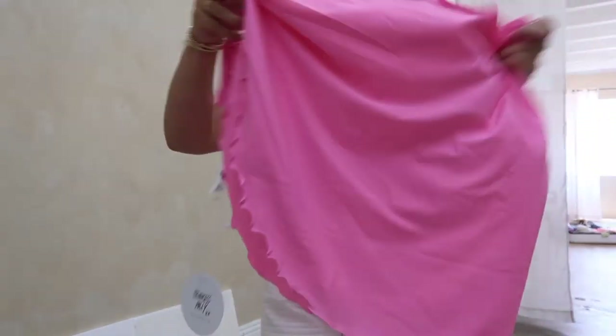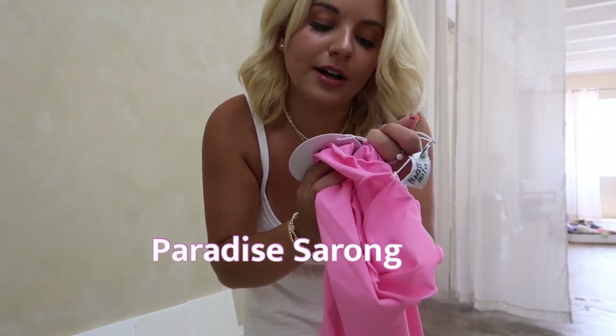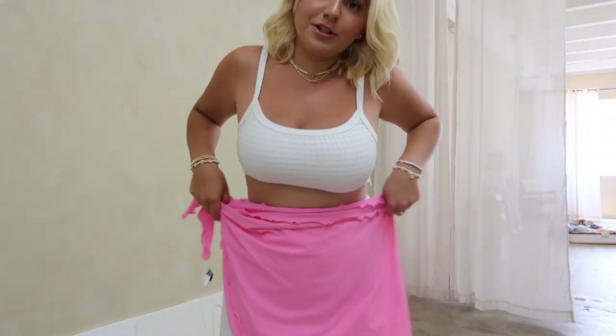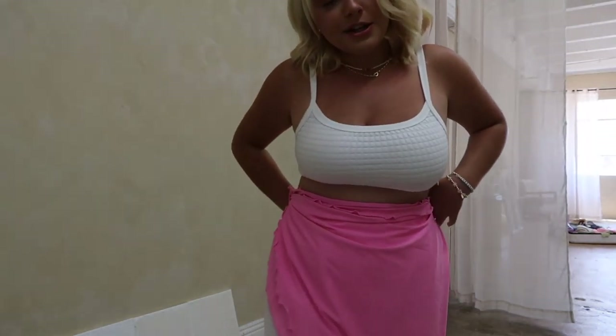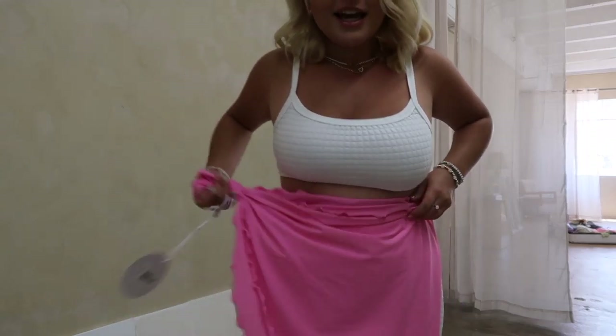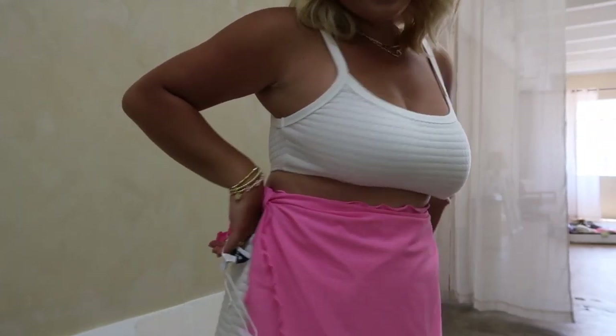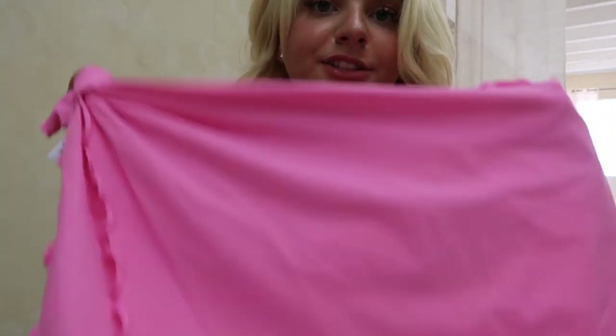I also got this pink sarong — it's called the Paradise Sarong in pink. I got it in a size 8, so it was enough to wrap all the way around my waist. I don't have a bathing suit on right now, but if I did I would probably just tie it like this. It's very neon — I think it'd be like the perfect beach or pool accessory.